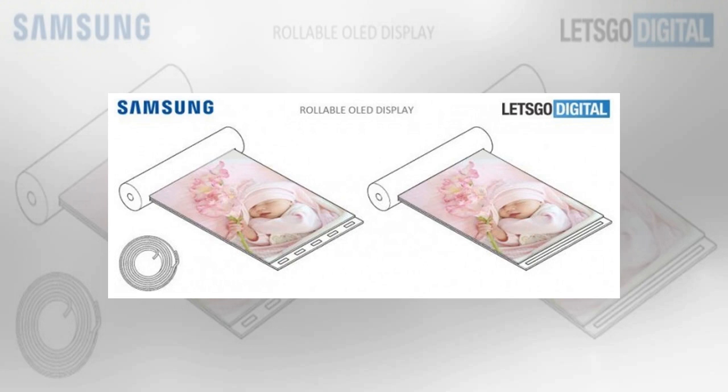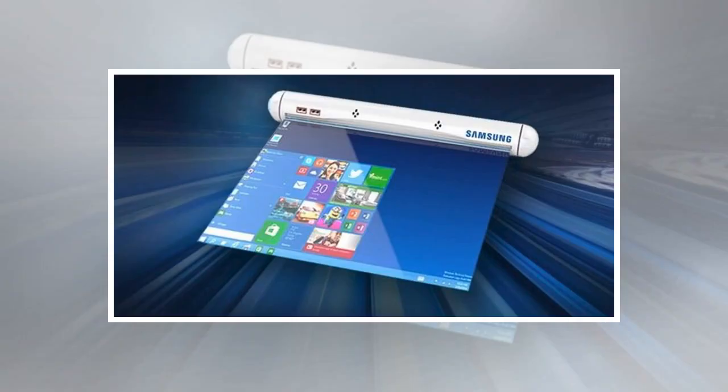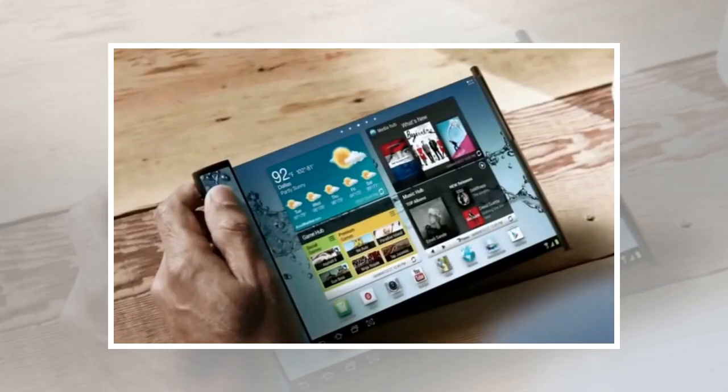Samsung is also working on a foldable phone, which is believed to be called the Galaxy X and should be launched sometime this year. But conventional wisdom suggests Samsung sees a better opportunity for rollable displays in its tablet line, and now it's believed the company is prepping the concept for its slates rather than its smartphones.